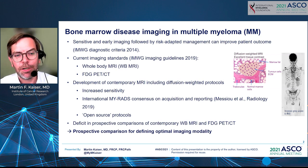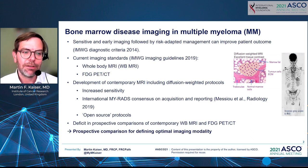Whole-body MRI is another technique also recommended per current international standards. In recent years, whole-body MRI has undergone a real step change in technical development. By developing novel diffusion-weighted protocols — specific added sequences to the MRI scan — the sensitivity of the scan has been increased quite remarkably.